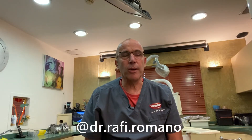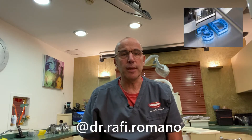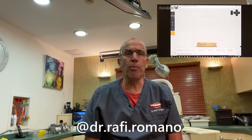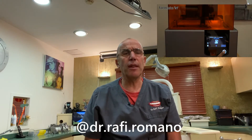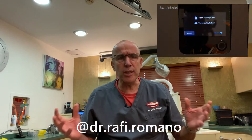Hi, I'm Dr. Rafi Romano and my tip of the day is about 3D printing. I have a FormLab printer in my office and I use the FormLab in order to print models for various reasons.